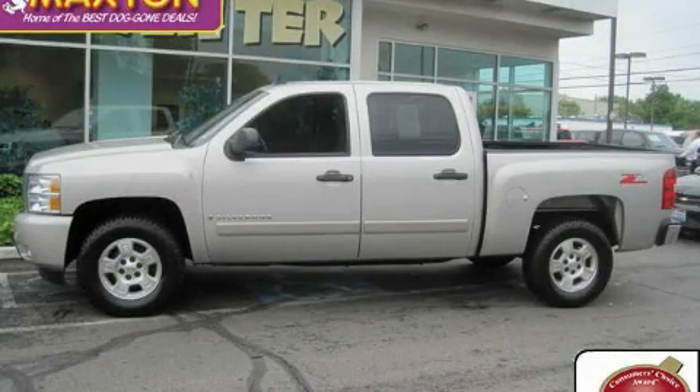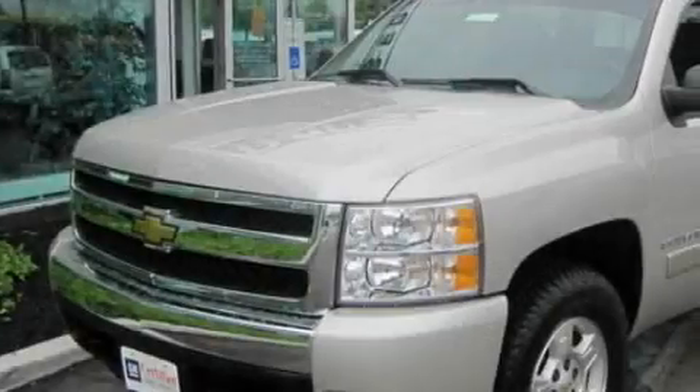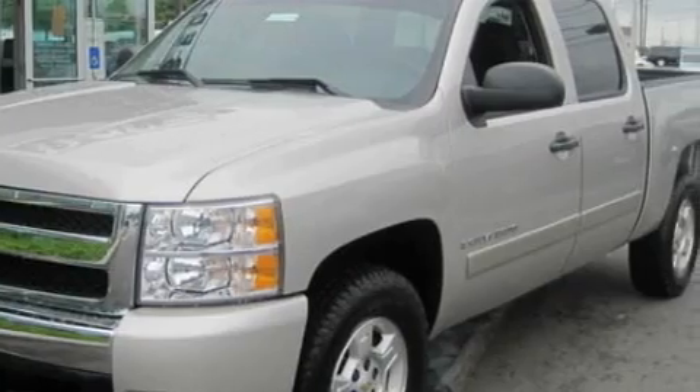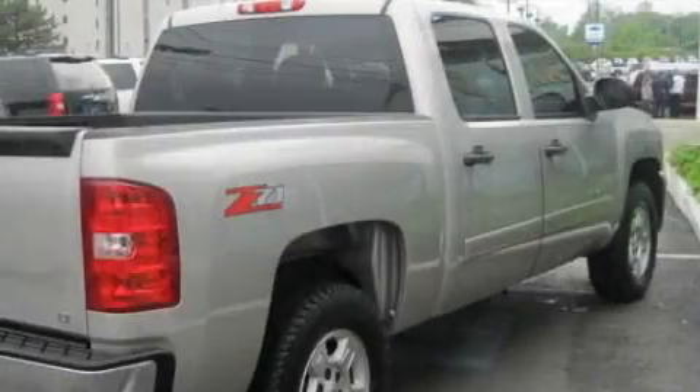This is a certified Brian 2007 Chevrolet Silverado. It has what you need for work as well as what you want for play. It has a 5.3-liter eight-cylinder engine and an automatic transmission.